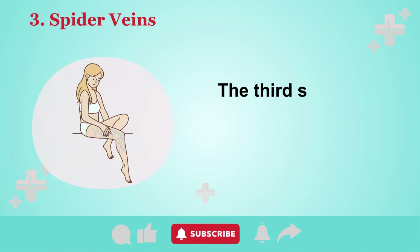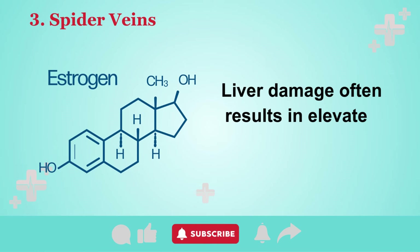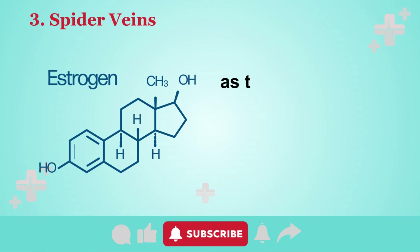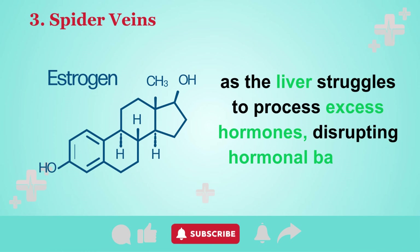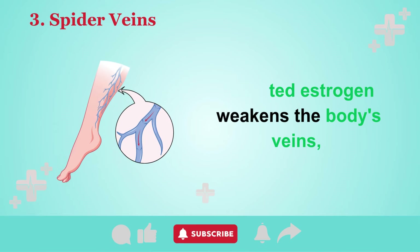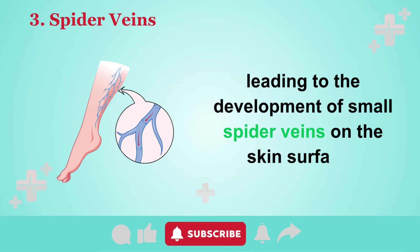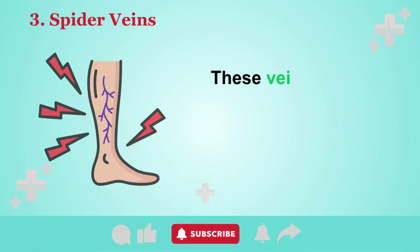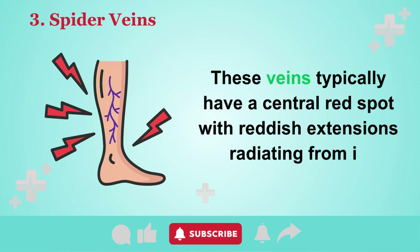The third sign is the appearance of spider veins. Liver damage often results in elevated estrogen levels, as the liver struggles to process excess hormones, disrupting hormonal balance. Elevated estrogen weakens the body's veins, leading to the development of small spider veins on the skin surface. These veins typically have a central red spot, with reddish extensions radiating from it.